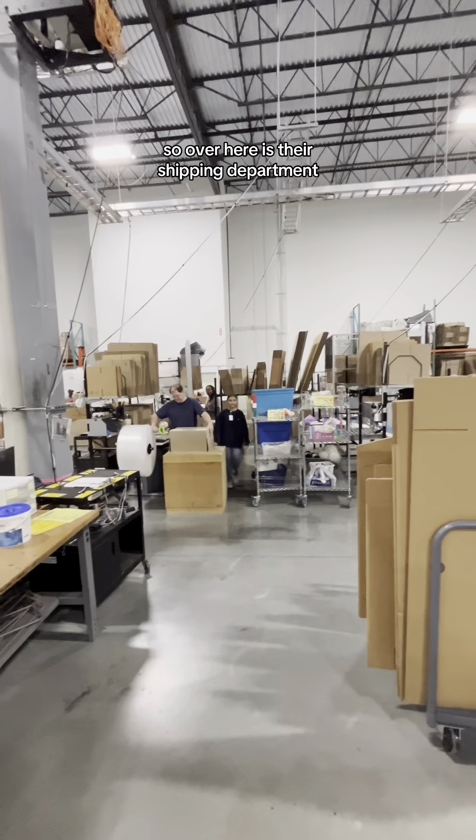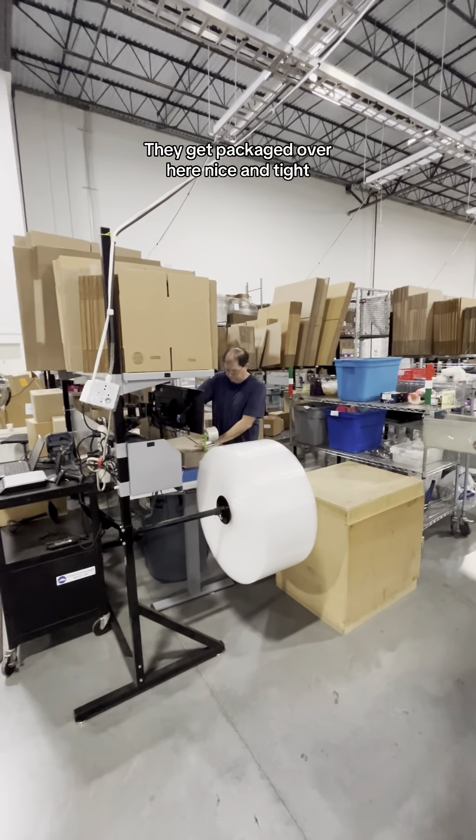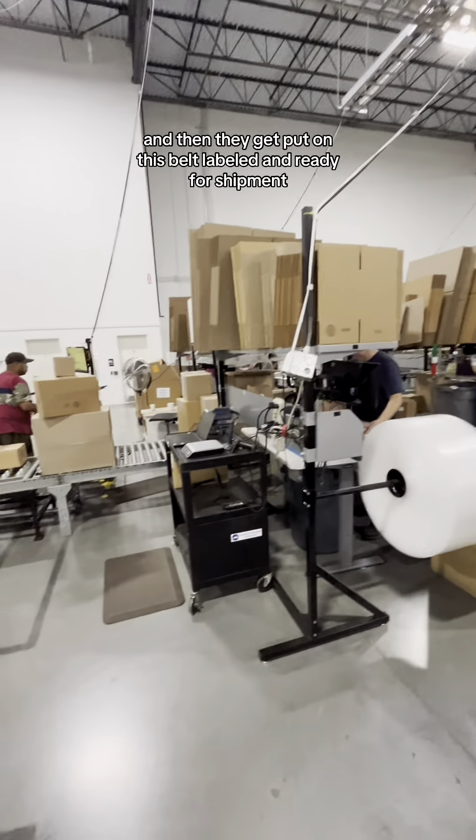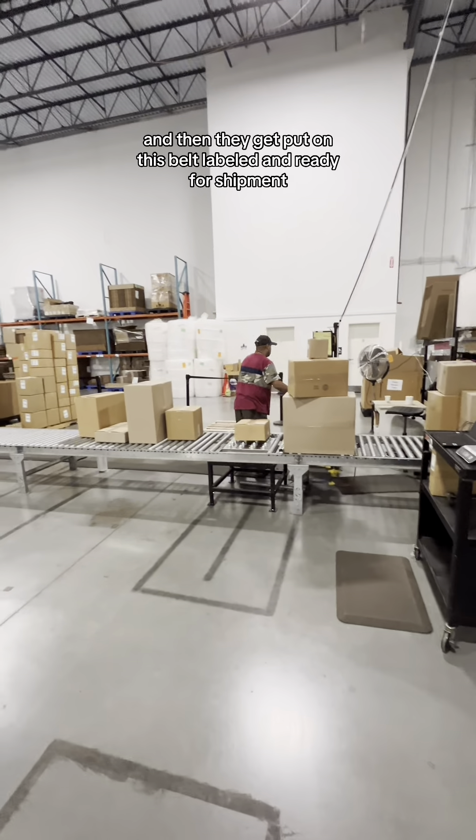Over here is their shipping department. Items get packaged here nice and tight, then they get put on this belt, labeled, and ready for shipment.